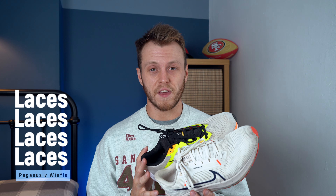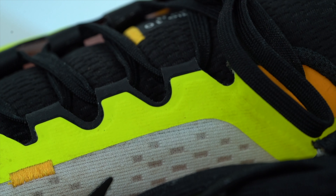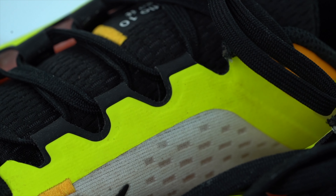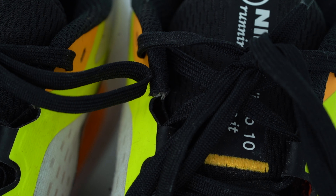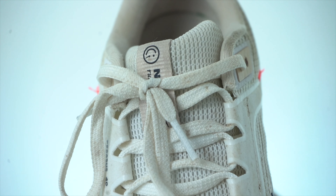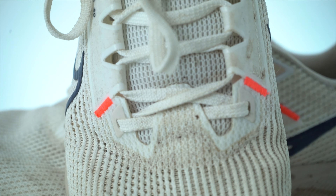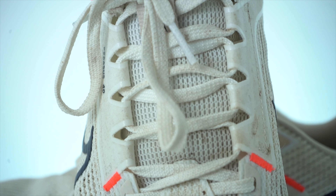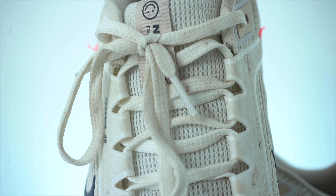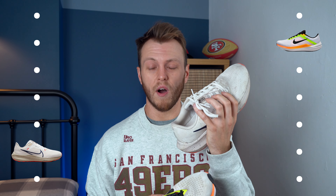Laces. Both of them are terrible, but for different reasons. The Windflow laces up better - the way the laces are on the shoe makes the upper hug your foot better and you get more locked down. However, they come undone all the time. The Pegasus doesn't lock you down well at all and the laces just seem rubbish. However, they bind really well - do them up once and they won't come undone - except for the fact that the laces just make this shoe uncomfortable.